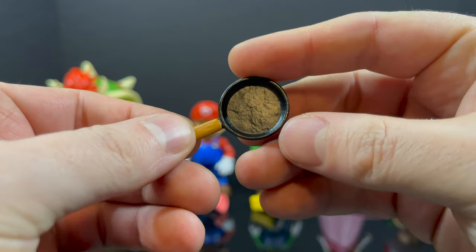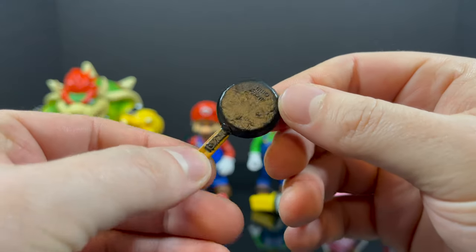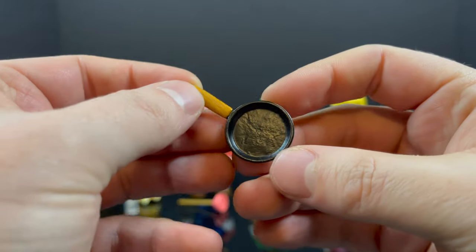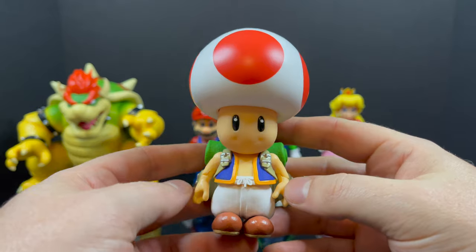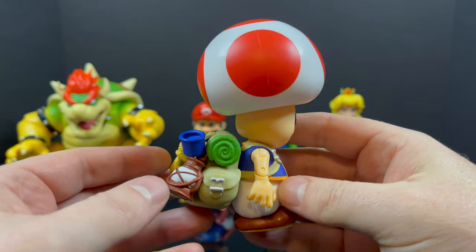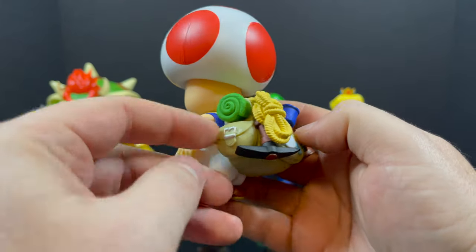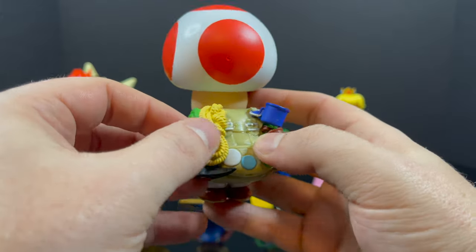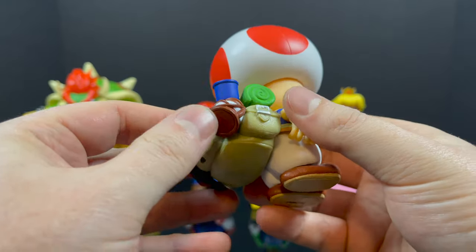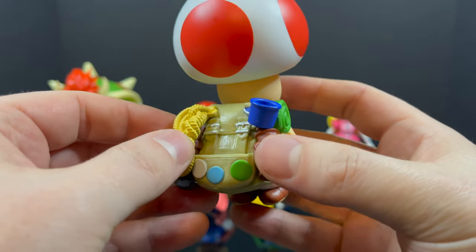Starting off with Toad — his one accessory is a frying pan, and it's in the trailer. He just kind of whips it out — he's gonna go bash some Bowsers. Nicely painted black with a brown handle. Toad himself is wonderful. The paint details on these is tremendous. From the bags, to the rope, to his little cup, the lantern, all the buckles — everything is painted on this and it looks fantastic.